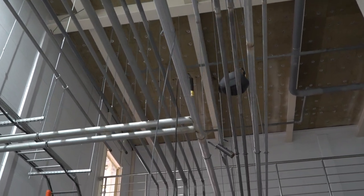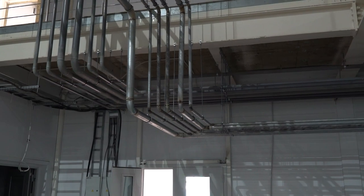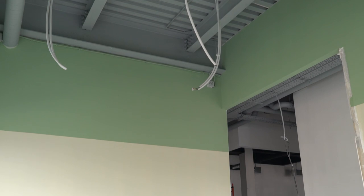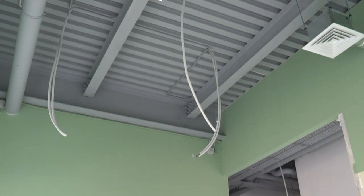Heating pipes, water supply pipes, electricity and other communications were laid. They installed partitions with doors and painted the ceiling in the control room. Part of the frames for glass enclosures were assembled.